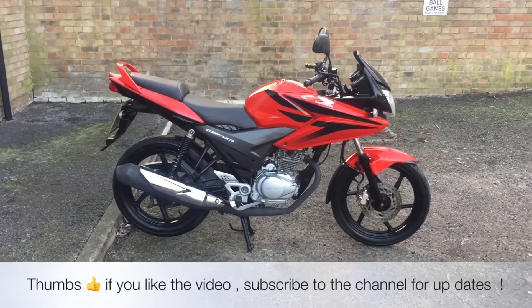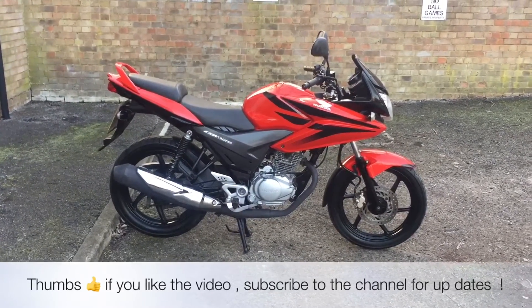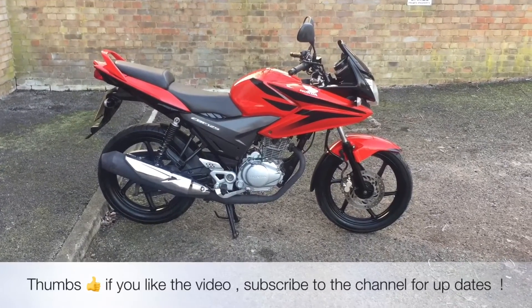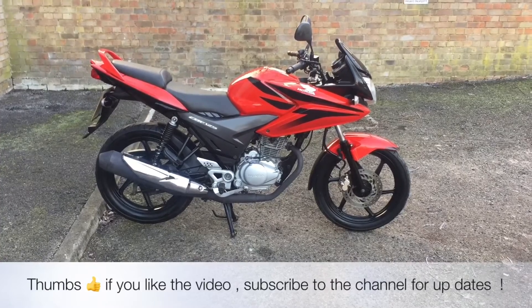My name's Nick, I'm the salesman here. If I can be of any more assistance, please send me an email or give us a phone call. If you've liked the video, give us a thumbs up and subscribe to the channel for updates. Thank you for watching.